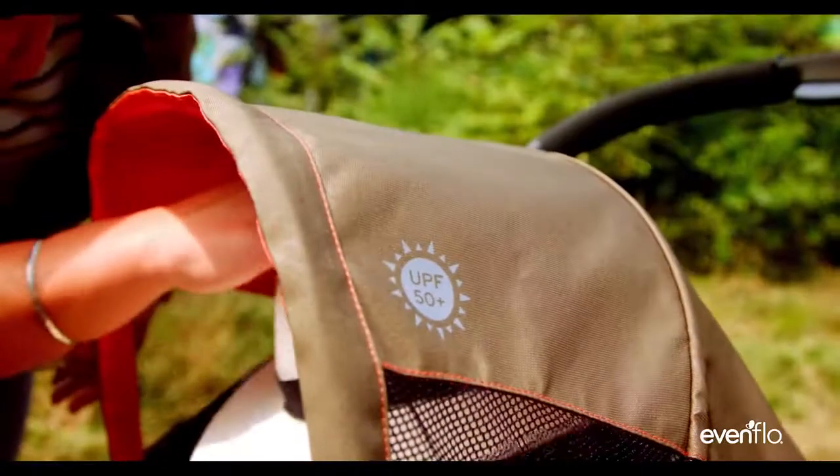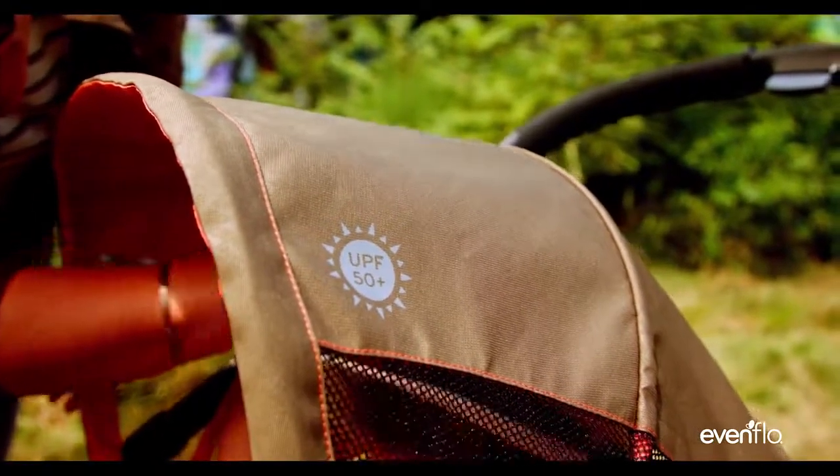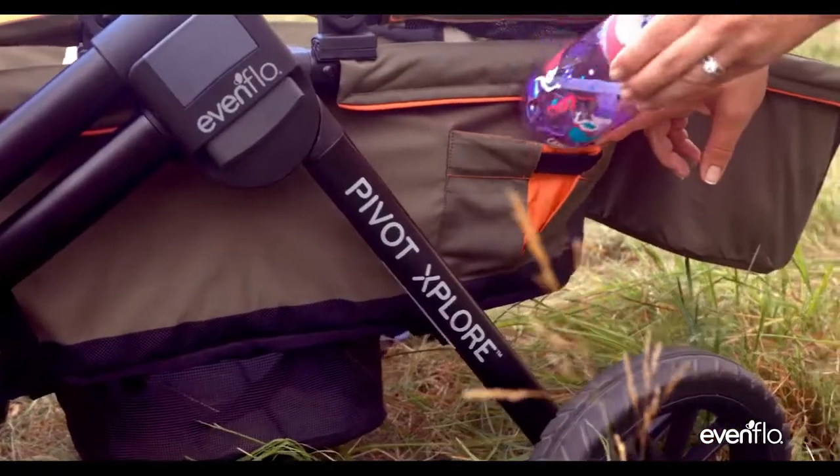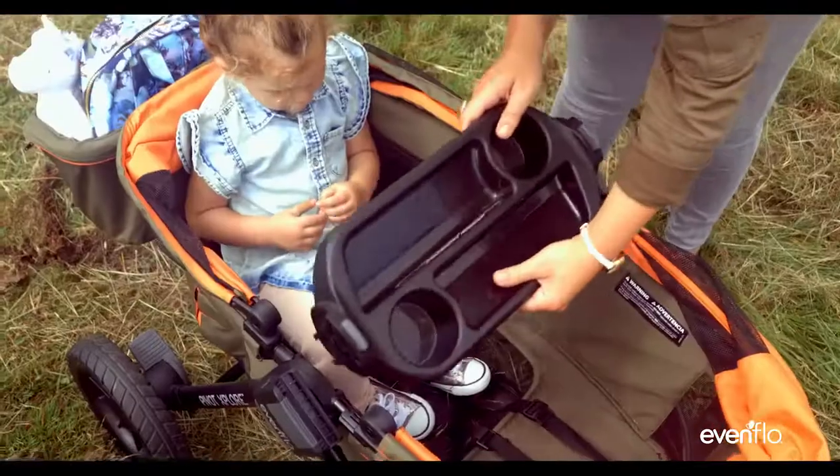The UPF 50 canopies are essential on sunny days, and you can even reverse the color. You'll love all the spots for things like water bottles and snacks for the kids to access.